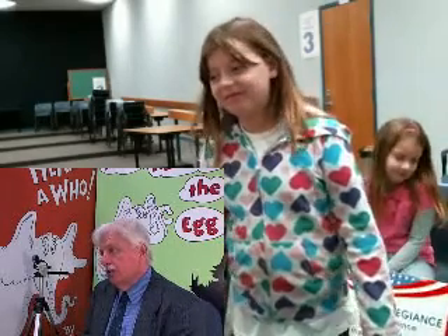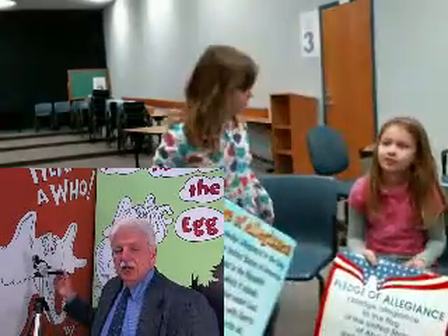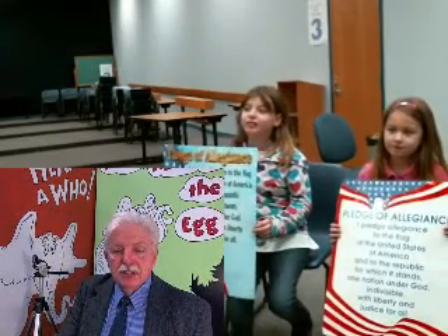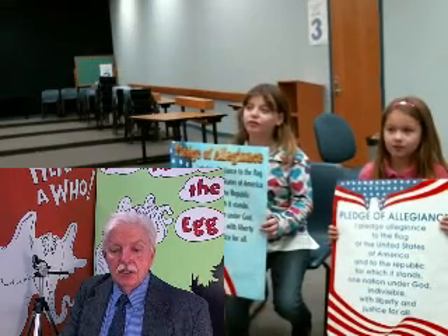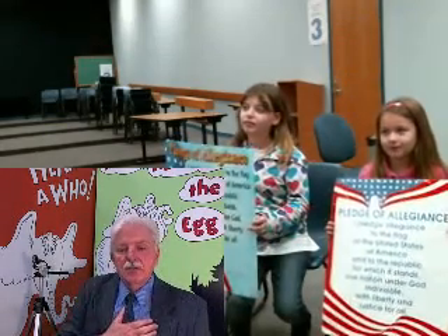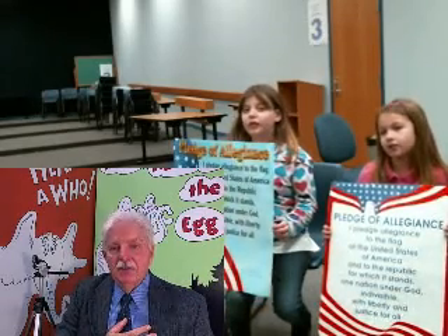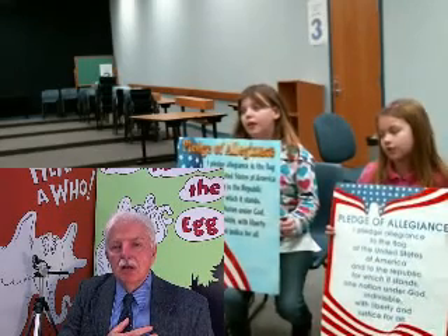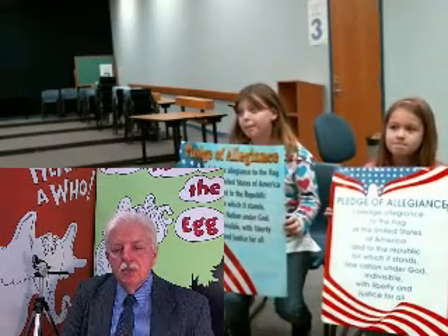Pick up the other pledge of allegiance sign. Girls, go ahead and stay seated so I can get you both on camera for the pledge of allegiance. Everybody else probably wants to stand up. We're going to do our pledge of allegiance, moment of silence, and our We Care Promise. I pledge allegiance to the flag of the United States of America, and to the Republic for which it stands, one nation under God, indivisible, with liberty and justice for all. A moment of silence.